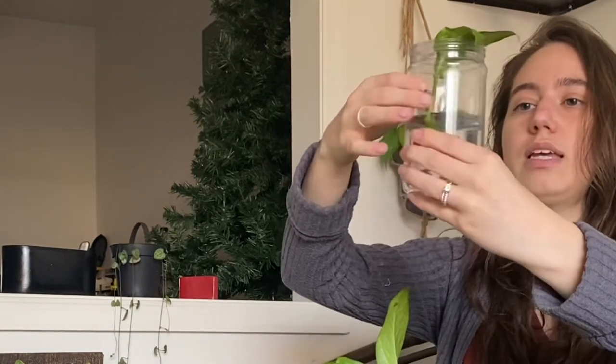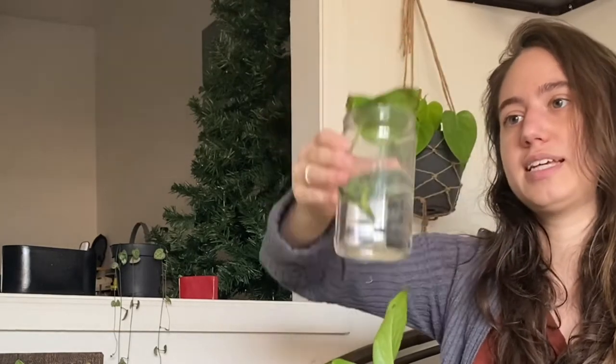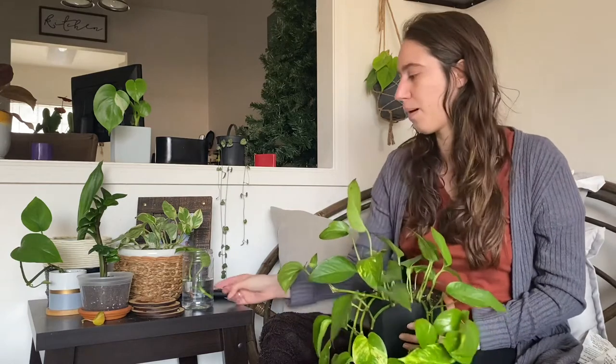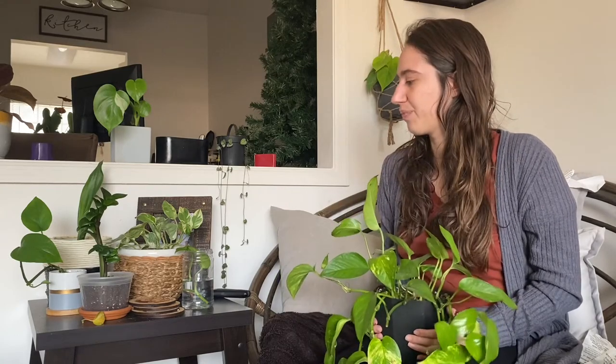Just plop those cuttings in water and change the water every two or three days. They'll start growing roots within a few weeks, then you can put them in soil. Some people prefer propagating directly into soil, but I prefer water propagation because you can actually see the roots growing — it's super cool. It's great for sharing plants with people or getting a new plant without buying one.